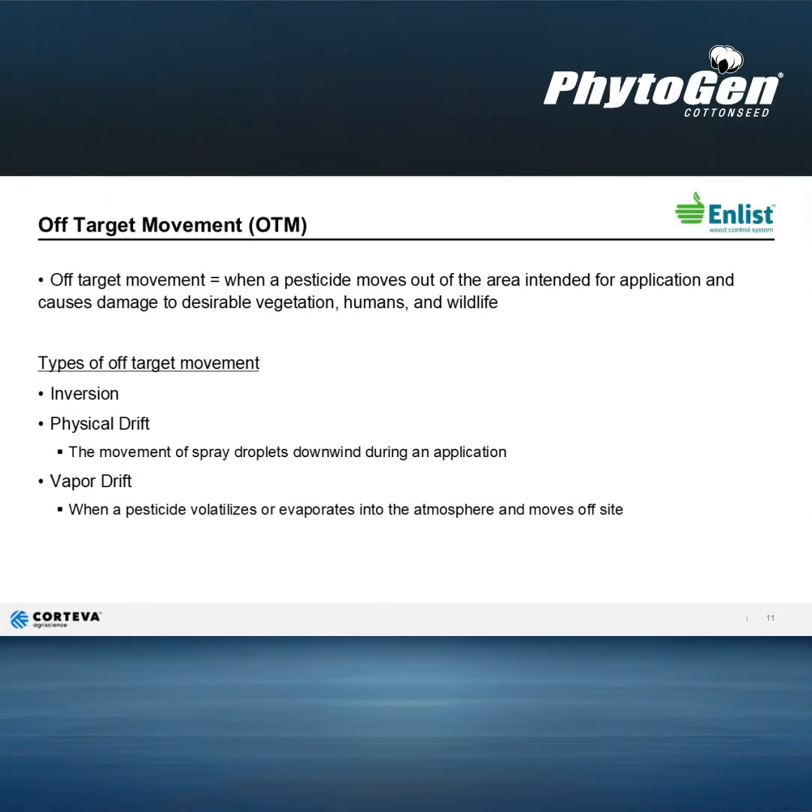One main component of ensuring an effective application is to make sure that that product stays on target. Every product that you apply in your fields — whether it's a fungicide, insecticide, or herbicide — has the potential to move off target. Here are a few things to think about and put into practice when making those applications.